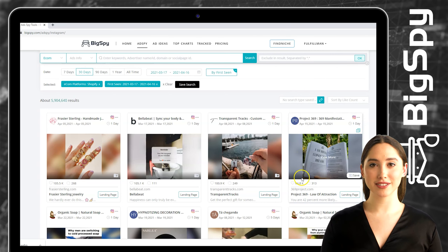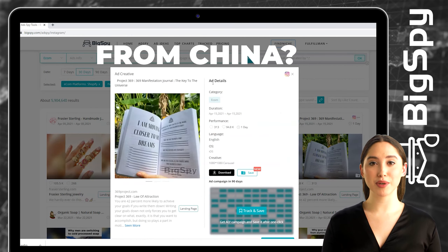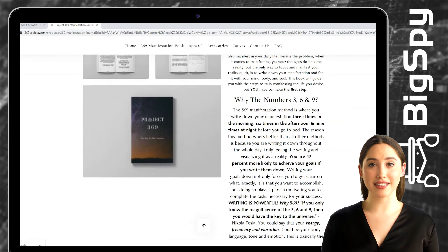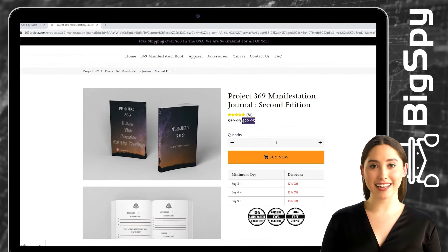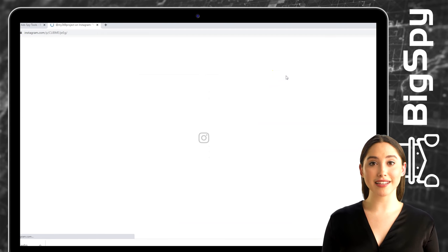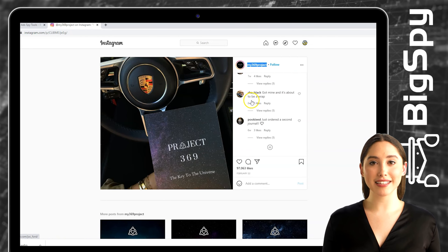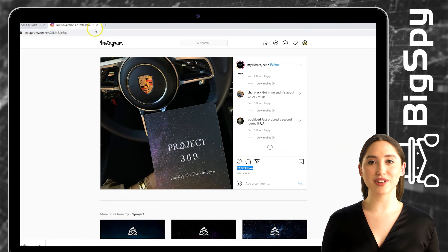Let's proceed to the second product. This item is a Manifestation Journal Second Edition from the online store Project 369. Just click 'View More' to see the ad details. To see the price of this product, you must click 'Landing Page.' This manifestation book will show you the ways on how to manifest.